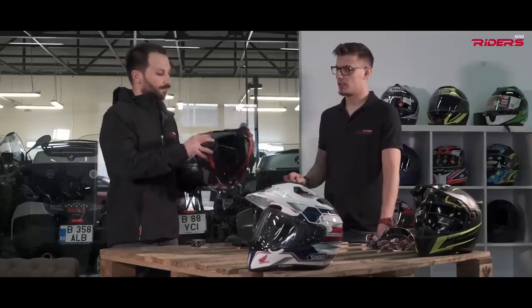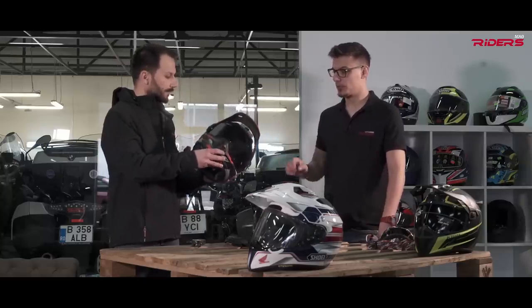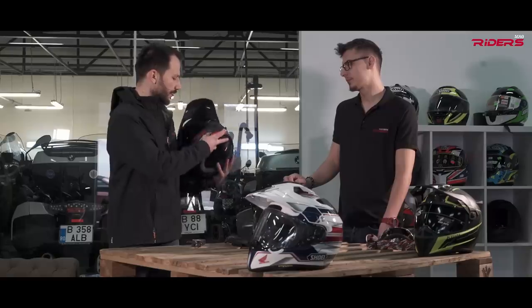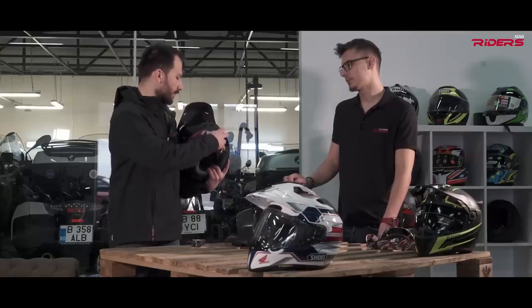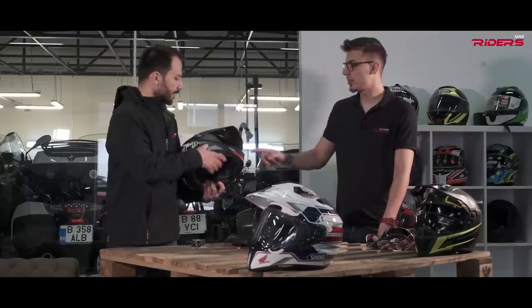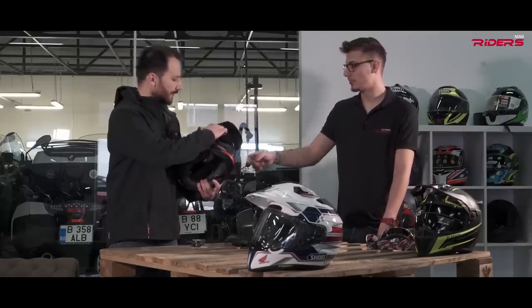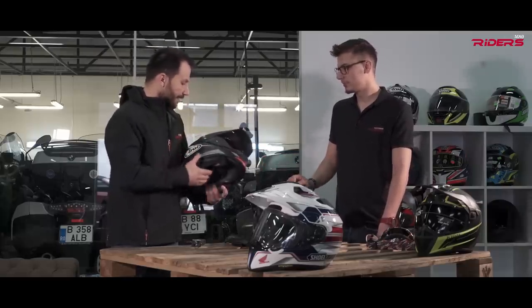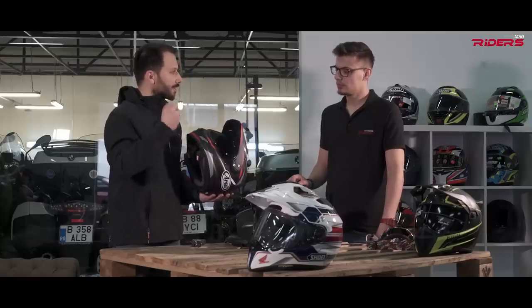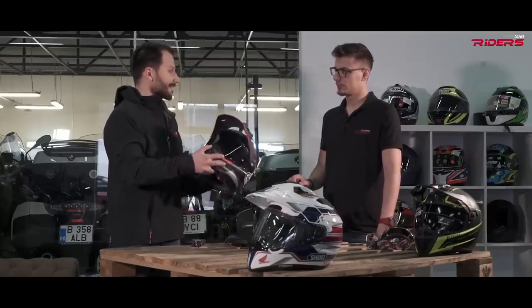The RI has a huge main ventilation plus two additional vents, more vents in the upper area, and some on the visor — they're very nice. One thing you don't have is integrated sunglasses. The guys at RI never put integrated sunglasses on their helmets because they say it's not safe.